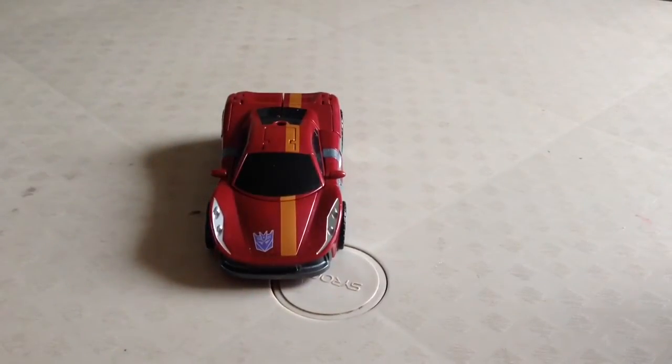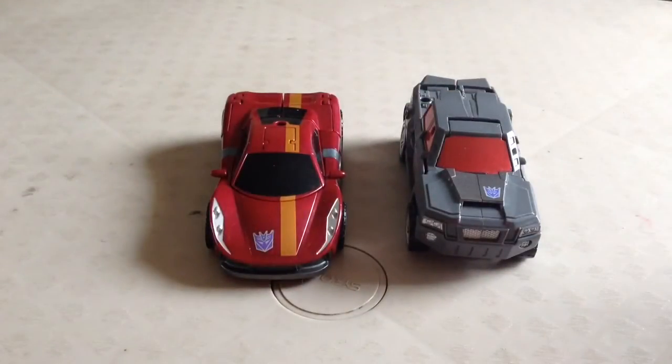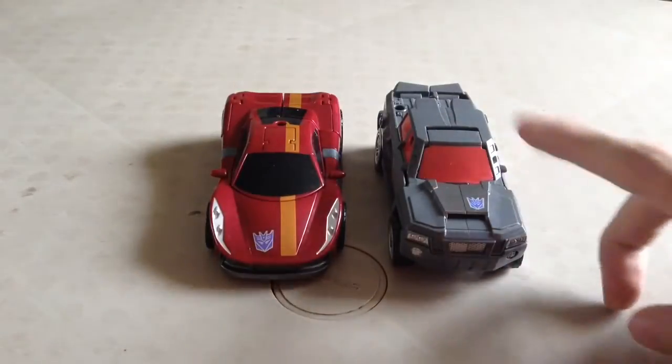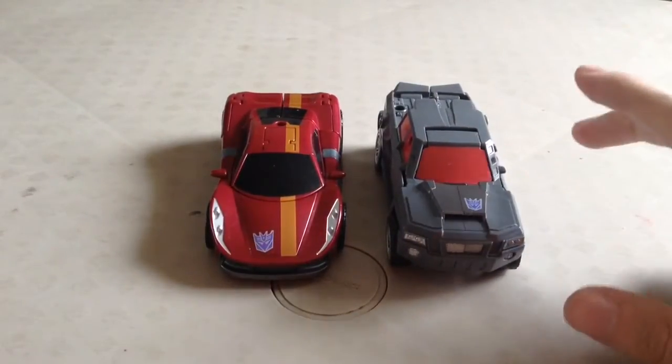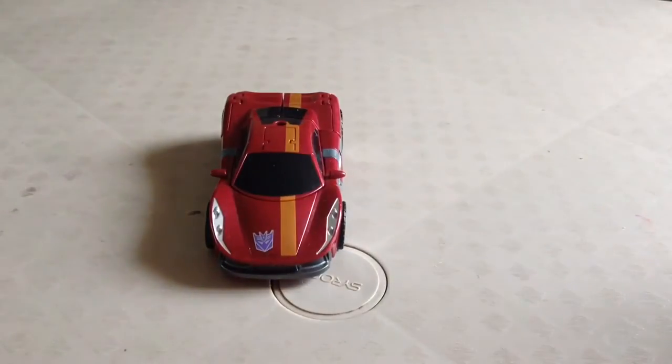Now for comparison, here he is with Offroad, another newbie. I've got to say that works — looks good. I can't really say a car would be that big compared to this truck, but I'm not really complaining. So there he is with Offroad.